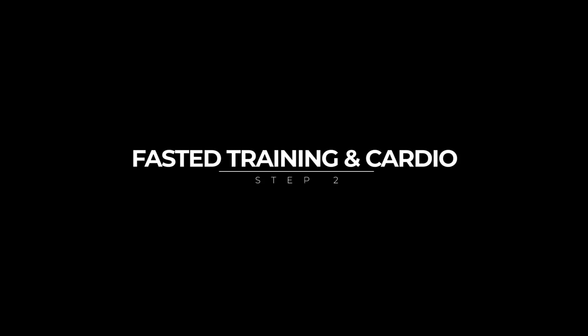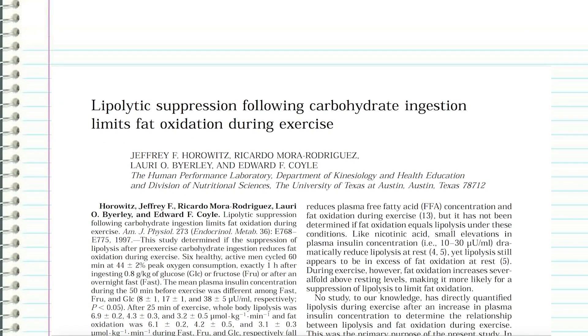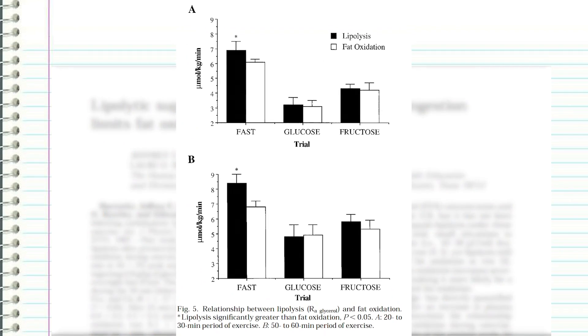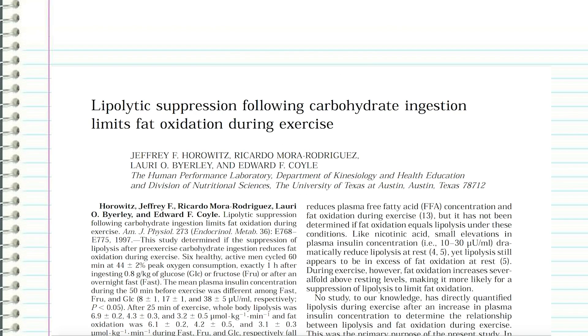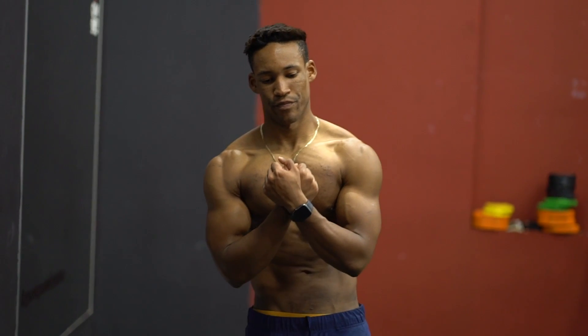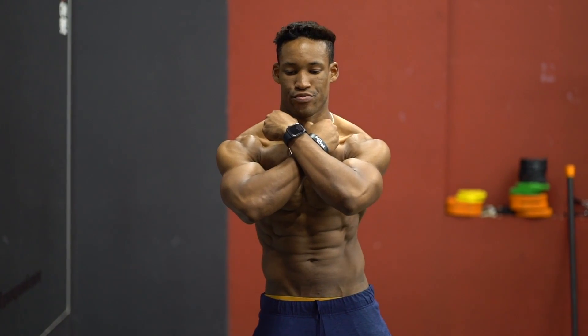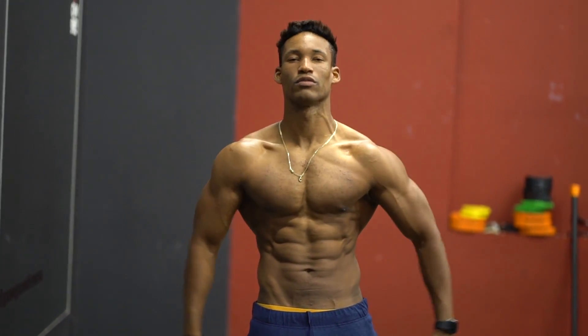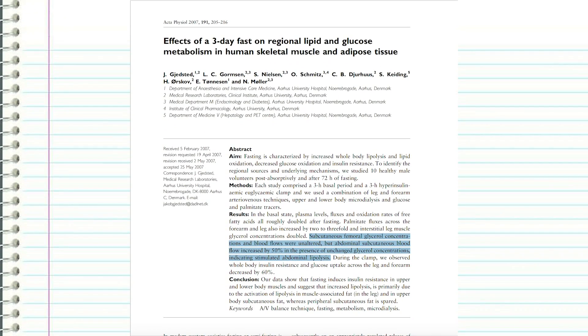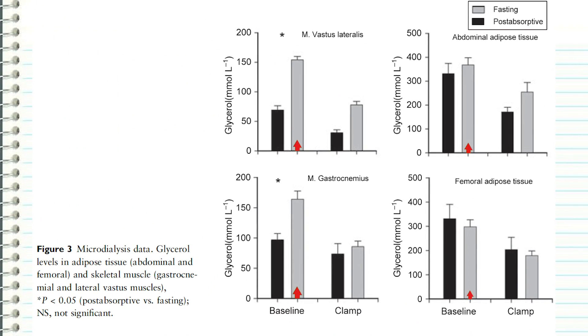Step two: fasted resistance training and cardio. Research shows that exercising in a fasted state increases both lipolysis and fat oxidation rates. Horowitz and colleagues showed that when you exercise with insulin at baseline level, your body can both mobilize and burn more fat during your workout than when insulin is elevated after a meal. Research also shows that blood flow in the abdominal region is increased by 50% in a fasted state, helping burn stubborn belly fat. More fat was burned overall when training fasted.